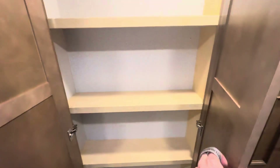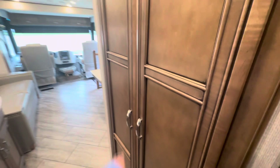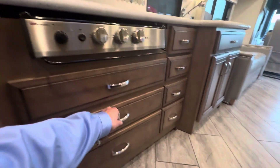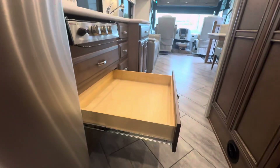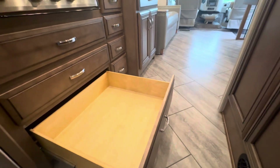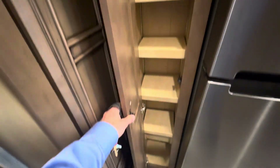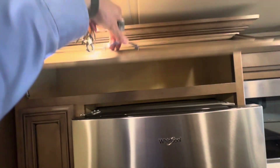Decent sized pantry right here in the middle of your kitchen — it's a great spot for that. Some storage — Newmar is known for their craftsmanship. Note how deep and how long it is; this one's a little deeper, but you should have enough room. Need to store stuff in your kitchen, up top — some storage here.